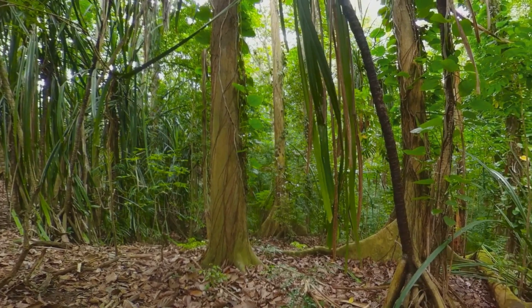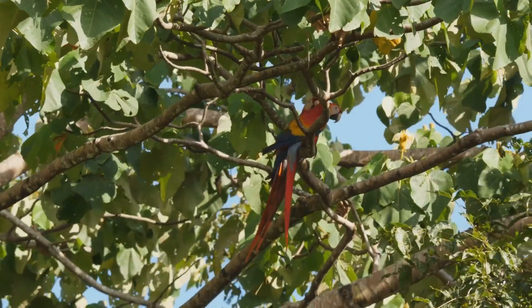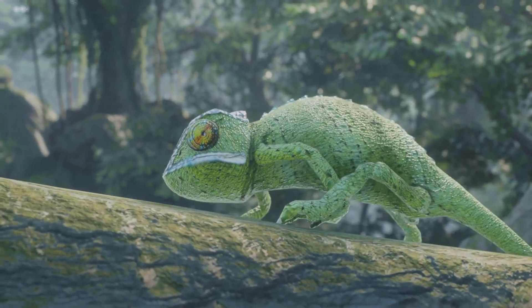Rainforests are warm and wet with tall trees and lots of rain. Parrots fly through the trees, frogs stick to leaves, and monkeys swing from vines. These animals are great climbers and use color to hide.